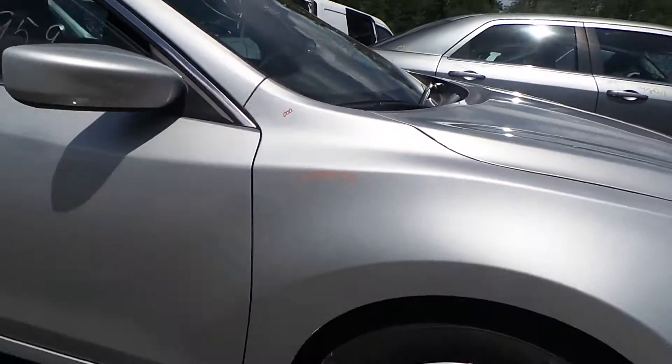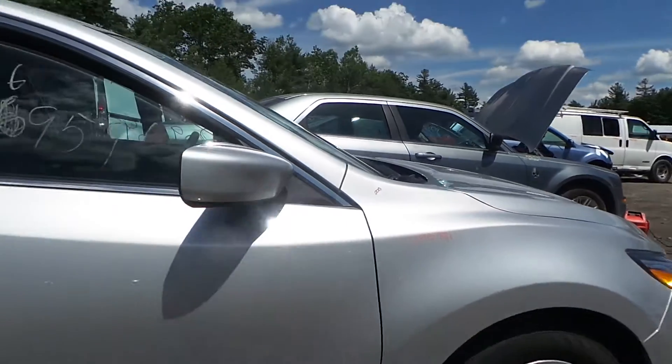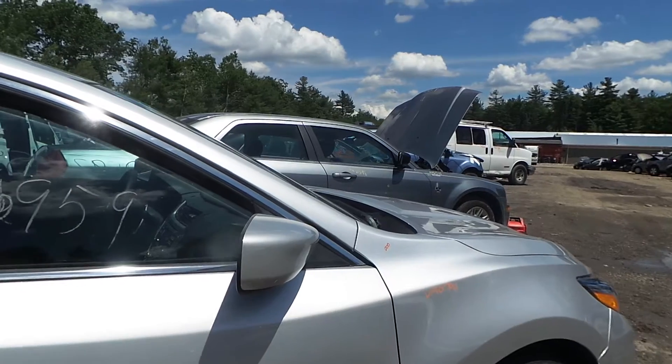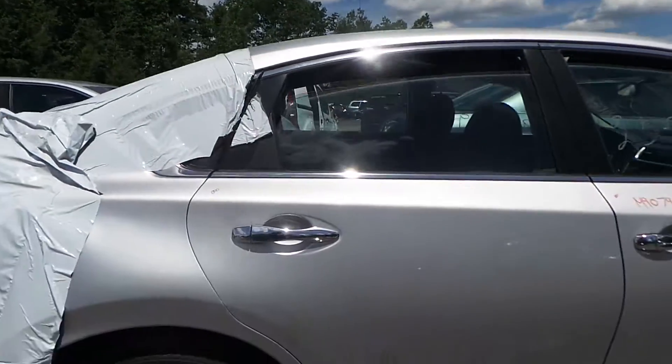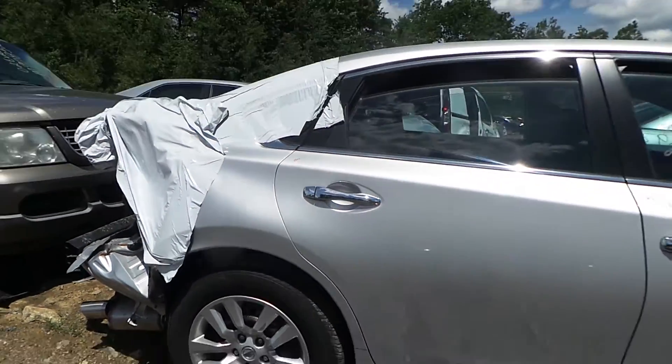Right fender showing no damage. Right knee complete with control arm, spindle, and strut. The right front door showing no damage. The right door mirror also looking real good. The right rear door in fantastic shape.